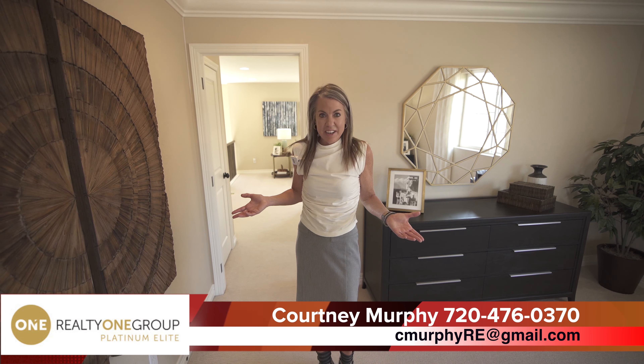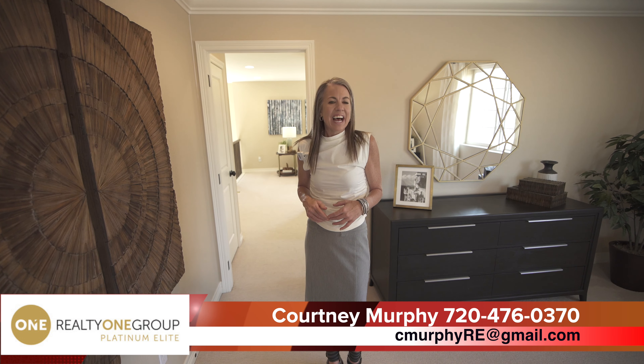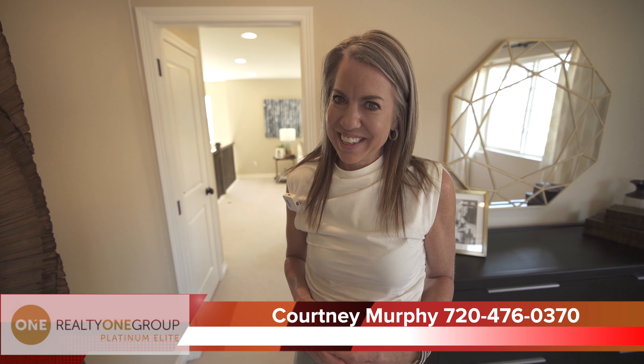My name is Courtney Murphy, Denver Metro Realtor. We're in Aurora Highlands looking at homes by Richmond — this is the Lapis model, part of their Seasons Collection. Thank you for joining Hunter and I on this tour. Be sure to subscribe to our YouTube channel so you don't miss out on any of our home tours, and if you're looking for a home in the Denver area, give me a call. Thanks for joining us today and have a wonderful day.